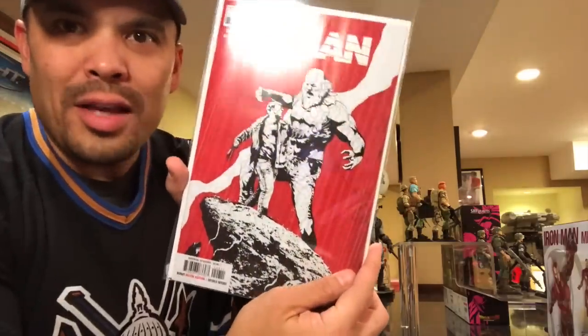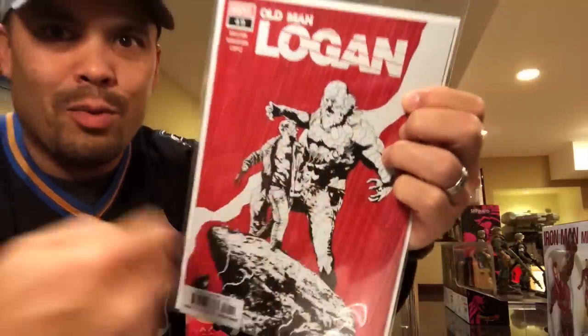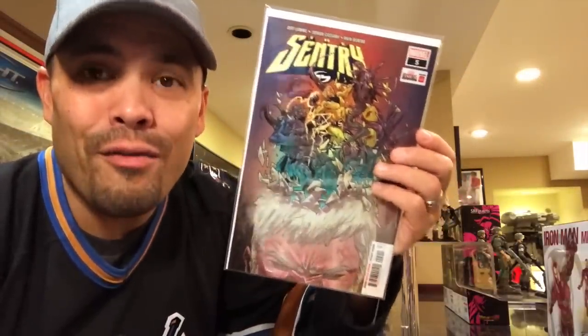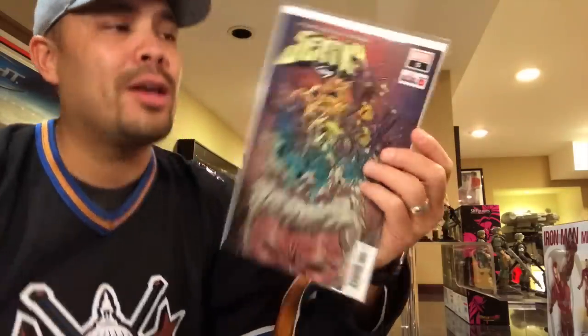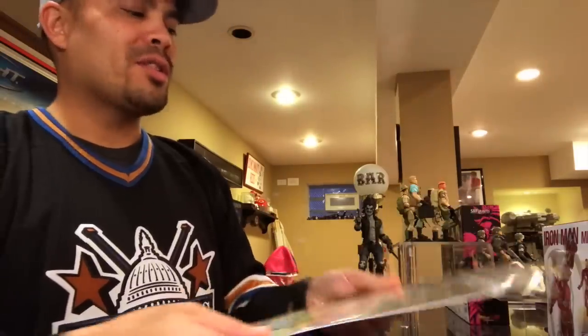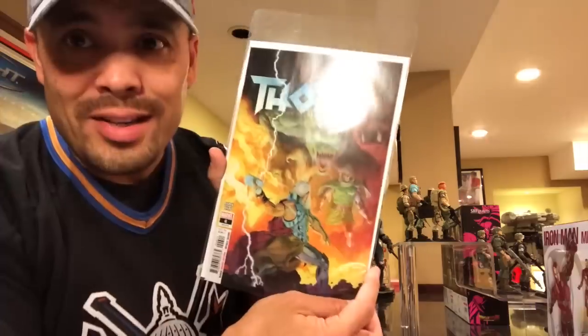I got Old Man Logan — I think that might be Old Man Sabretooth on the cover, not 100% sure. The Sentry — another one of my favorite series Marvel is doing right now, an amazing miniseries. I think it's a six-issue series and it's fantastic. Former Avenger, Former Dark Avenger — The Sentry, check it out. Star Wars number 55 — Vader looking good. Thor number six by Jason Aaron — can't go wrong. Pretty much anything Jason Aaron writes, I'm going to buy because he's a fantastic writer.